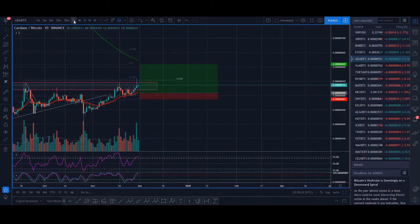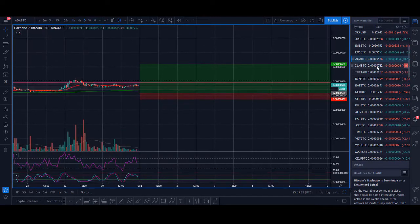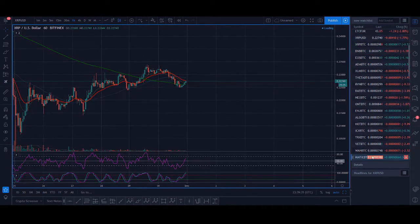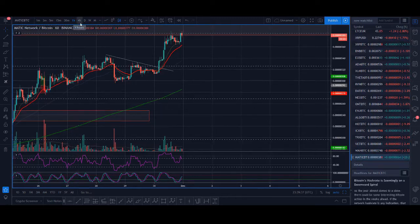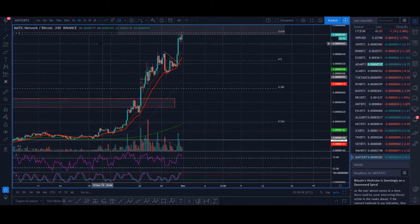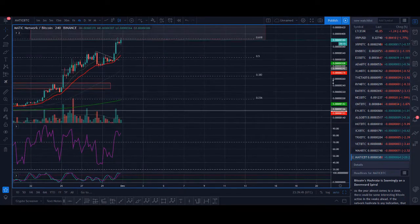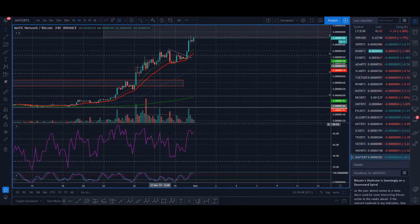Trading doesn't have to be very hard. I'm not selling some secret indicator that doesn't even work — this is simple price action, and you can find all these strategies simply. The two things you need to do: first is RSI oversold. RSI is a simple indicator available on most trading platforms, whether you use Binance, BitMEX, or whichever exchange.